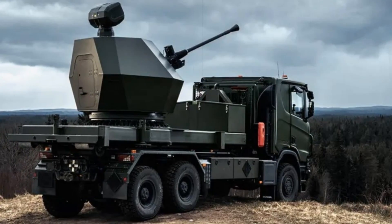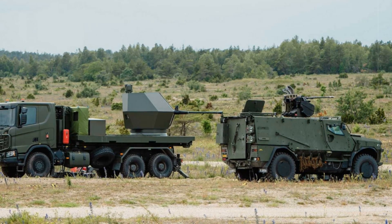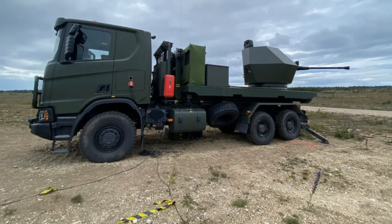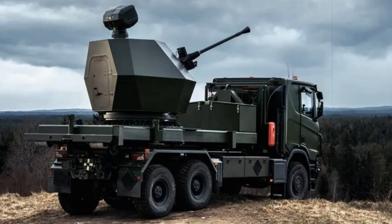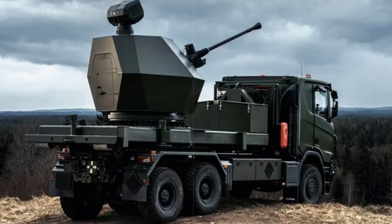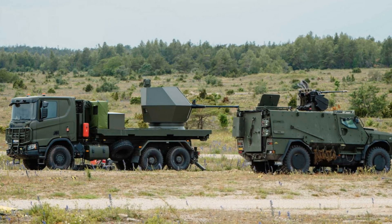Beyond tactical success, Sweden's anti-drone concept addresses the economic challenges of air defense. Conventional missile systems, while effective against traditional aerial threats, are prohibitively expensive and poorly suited for shooting down swarms of cheap commercial drones. With the rise of FPV drones and quadcopters in asymmetric warfare, defending against them using multi-million dollar interceptors is neither practical nor sustainable. The Swedish solution, using automatic cannons with airburst munitions, delivers broad area coverage and lethality at a fraction of the cost, conserving missile stockpiles and offering a more flexible defense posture.